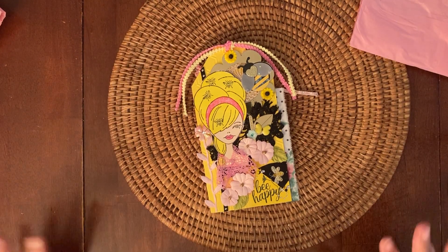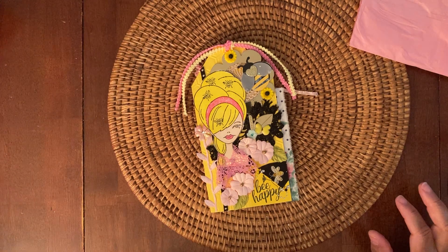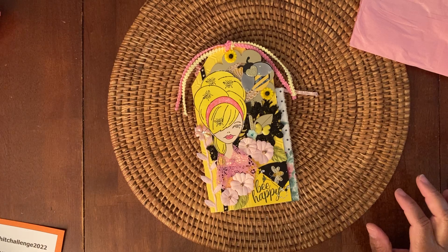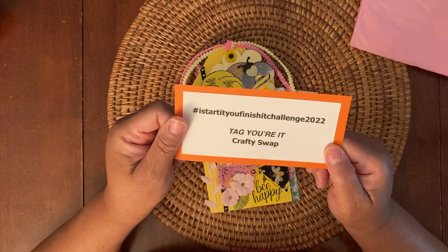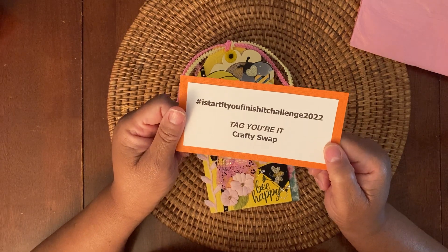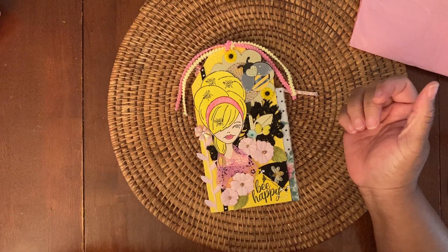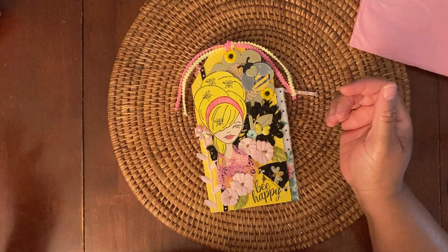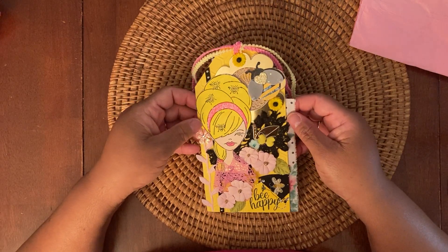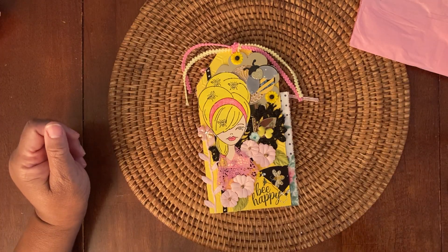Everyone watching, please check out the other crafters in the challenge to see their final tags. The hashtag is I Started You Finish It Challenge 2022, and it's the Tag You're It Crafty Swap. Thank you guys for watching, and once again thank you Susan for your beautiful tag as well as the goodies that you did not have to send but you did — I really appreciate it. It's been so fun doing this challenge. Thanks for watching, and I'll talk to you soon.